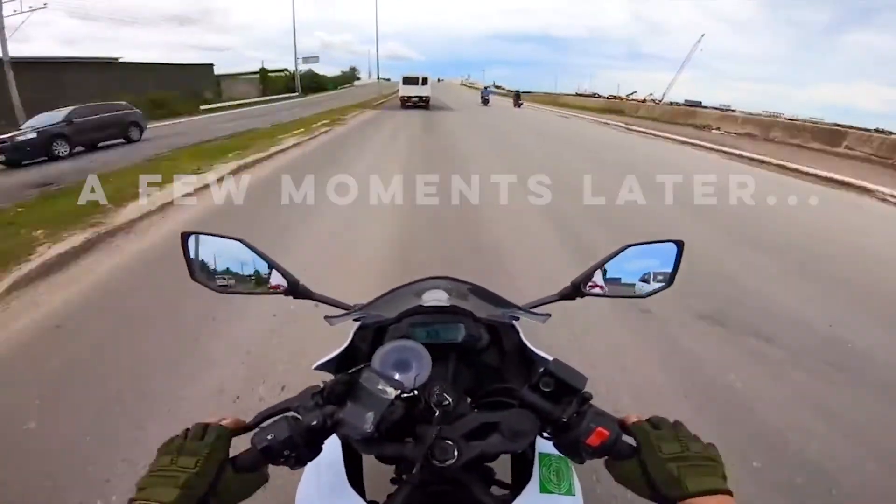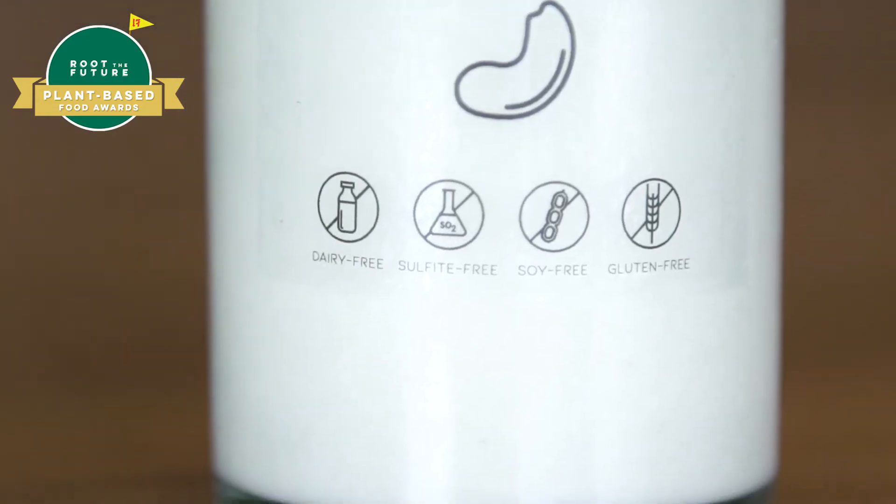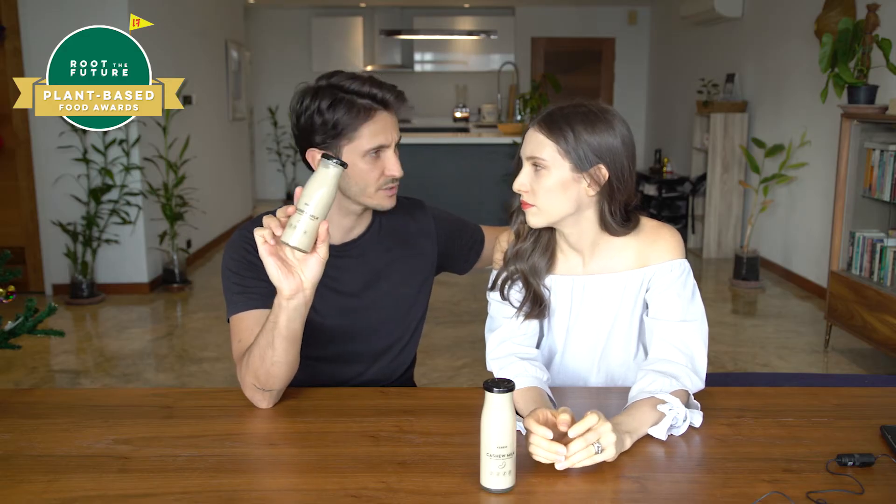So we got the cashew milk with Kakuto brown sugar. These guys are dairy-free, sulfate-free, soy-free and gluten-free. Kebio have three types of milks: the sweetened one, the unsweetened, and a coffee with coffee deli.